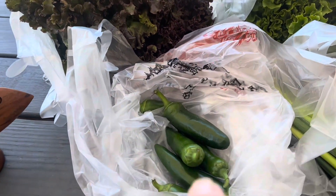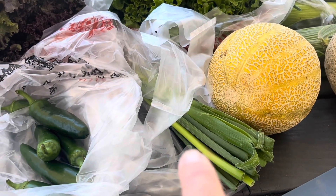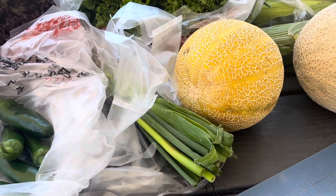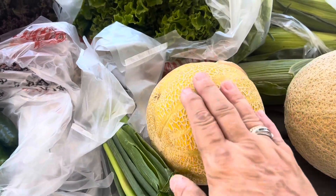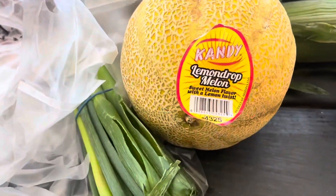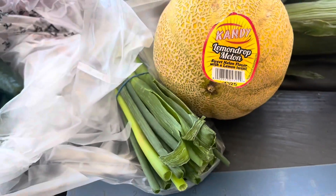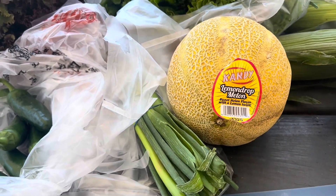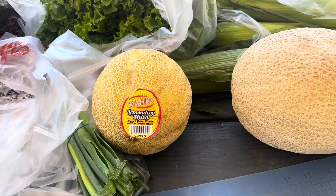Those are going to make beautiful salads tonight — I'm excited to eat those. Hubby wanted some peppers so we grabbed some hot peppers for him. We grabbed some green onions because we're going to use those on our elote corn tomorrow. This is something new that I saw there — I've never tried these before. This is a lemon drop melon, and these are grown in Hermiston, Oregon, where a lot of the watermelons for our area come from, which are absolutely the best produce.